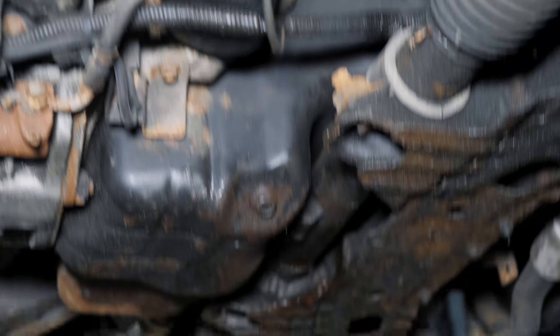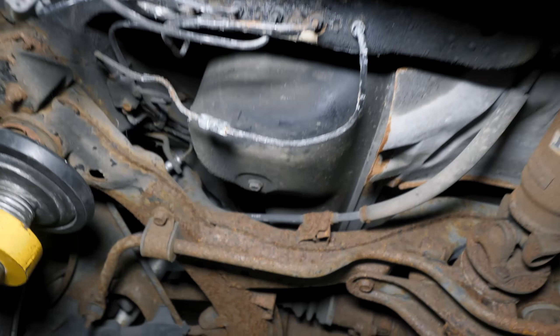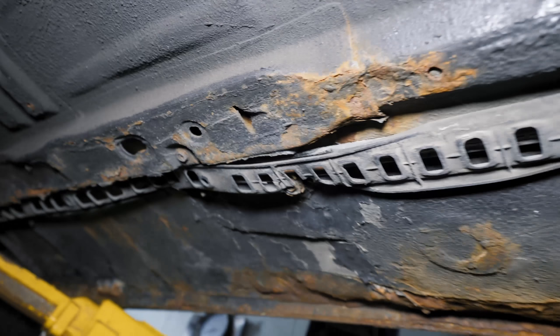So this is where the power steering leak is coming from. Basically we're going to have to part out this car because it's way too far gone. Too much rust on this and the floor is bad.